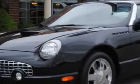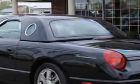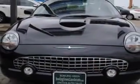Imagine driving this evening black 2024 Thunderbird Deluxe with an 8-cylinder engine and an automatic transmission. Enjoy this great car with features like 6-disc CD changer, leather seating, keyless entry, radial tires, and more.